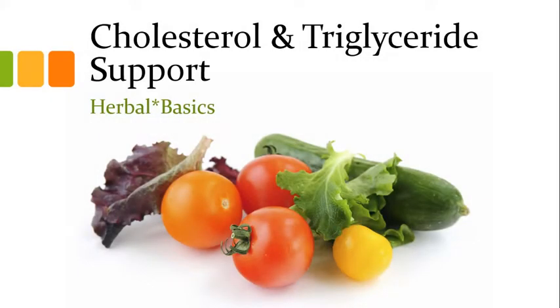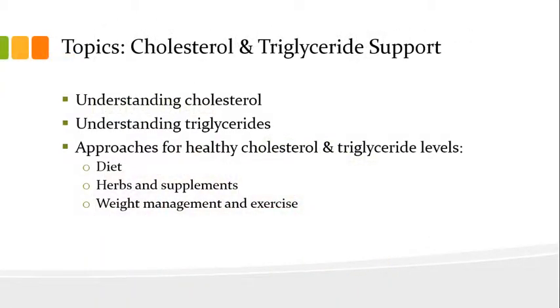Hello and welcome to Herbal Basics. In this module I'll speak to you about Cholesterol and Triglyceride Support. The topics in this module will include understanding cholesterol, understanding triglycerides, and approaches for healthy cholesterol and triglyceride levels, which will include a discussion on diet, herbs and supplements, and weight management and exercise.